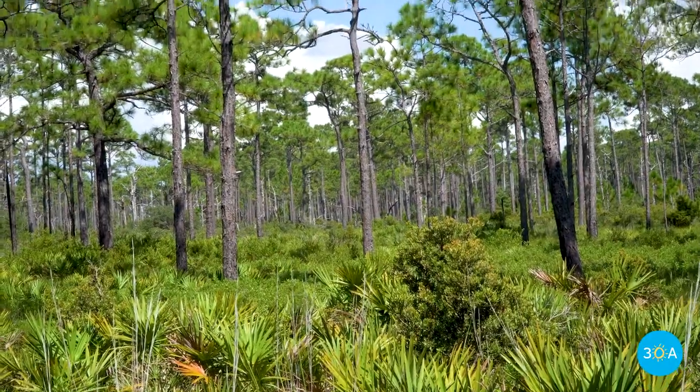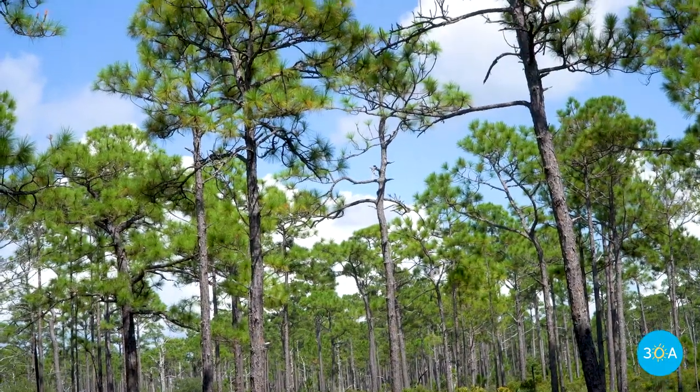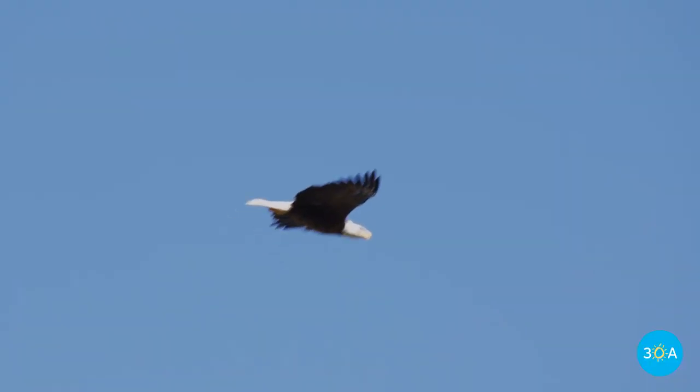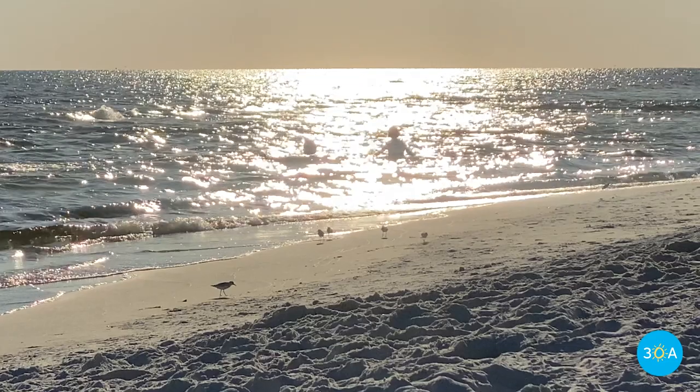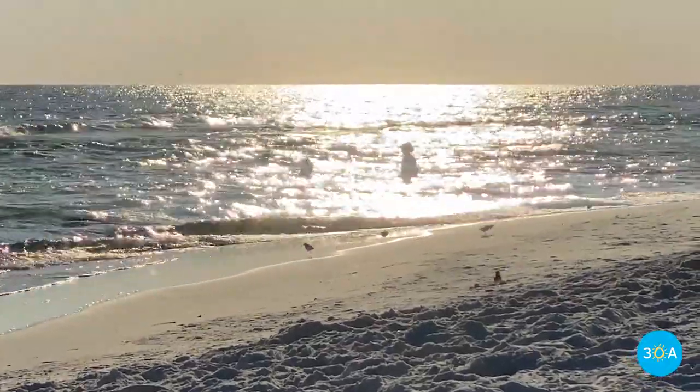Bird watchers following the Great Florida Birding Trail also flock here to glimpse Topsail's many avian residents, including red-shouldered hawks, osprey, bald eagles, red cardinals, Eastern bluebirds, snowy plovers, and piping plovers, who dart back and forth with the lapping tides.